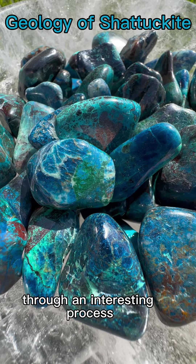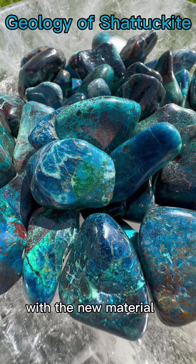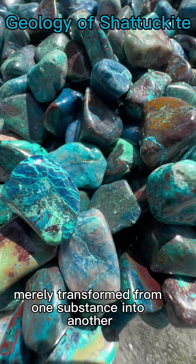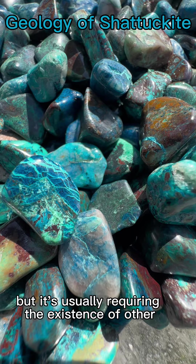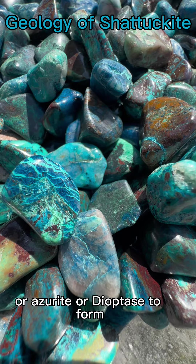The formation occurs through an interesting process known as pseudomorphism, where malachite and azurite are atomically replaced with the new material, but it still maintains their original crystal shape — making it look like it has merely transformed from one substance into another. Shattuckite also occurs occasionally in quartz deposits, but usually requires the existence of other secondary copper materials like malachite, azurite, or dioptase to form.